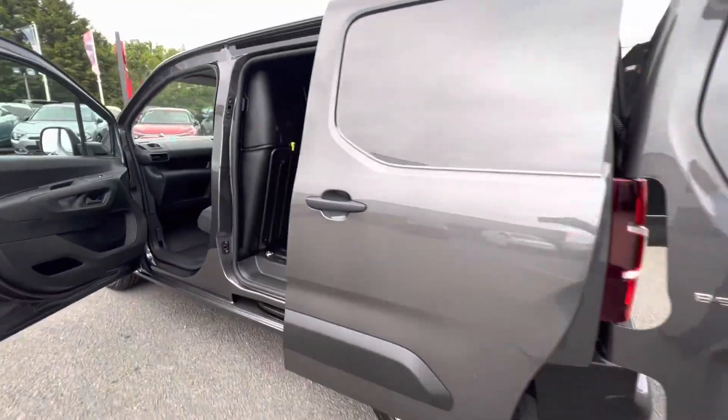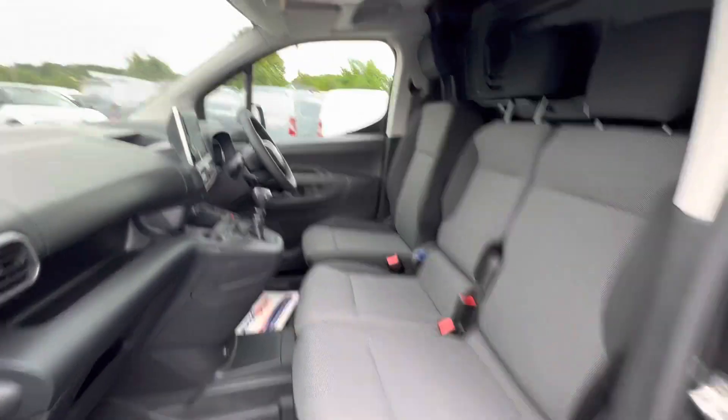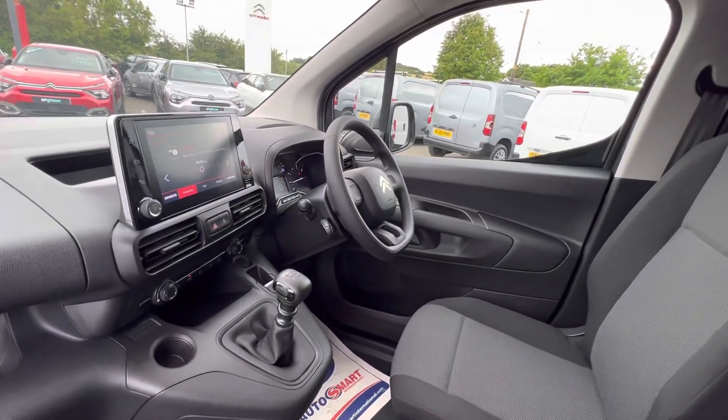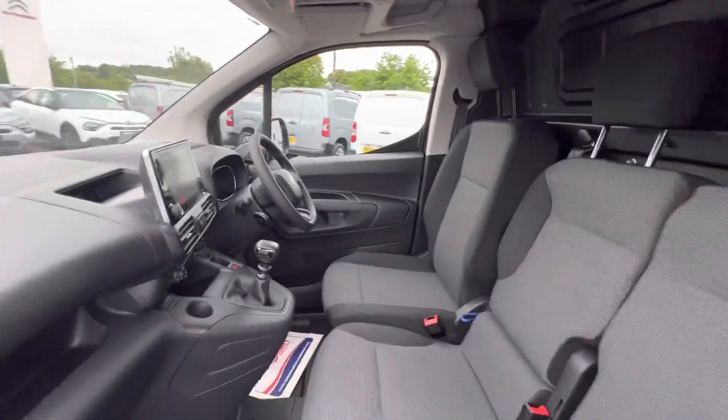It's got a sliding door to the left hand side, rear sensors, and a touchscreen with DAB radio, Bluetooth, cruise control, speed limiting. It's a six speed and it's a 100bhp.